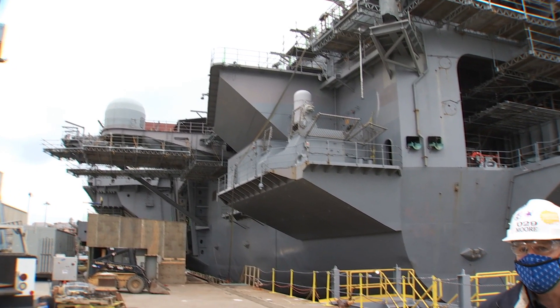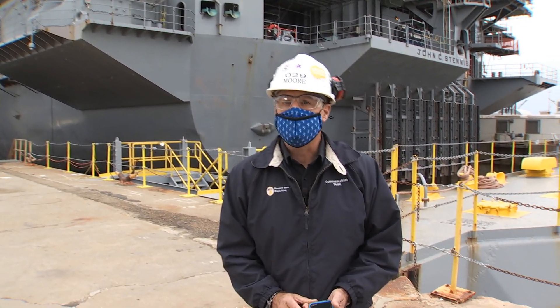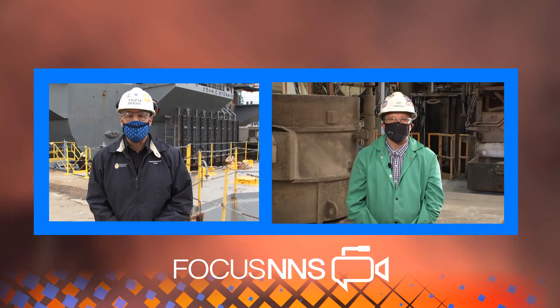Things continue to heat up in the Columbia class program as that program continues to come to life. Aaron Pritchett takes us to the Foundry to show us how.